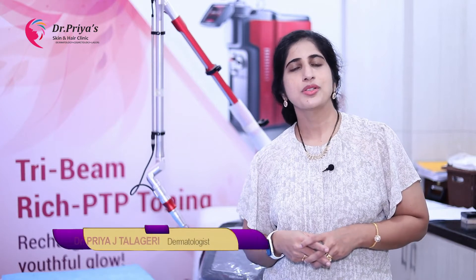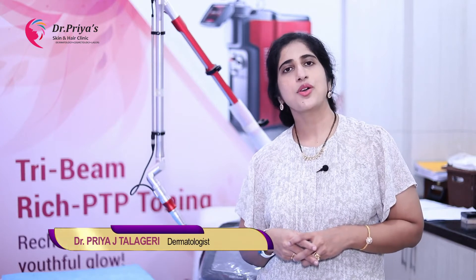Hello everyone. I am Dr. Priya from Dr. Priya Skin and Hair Clinic, Bangalore. Today let us talk about carbon laser facials, also called as charcoal peel or carbon peel.